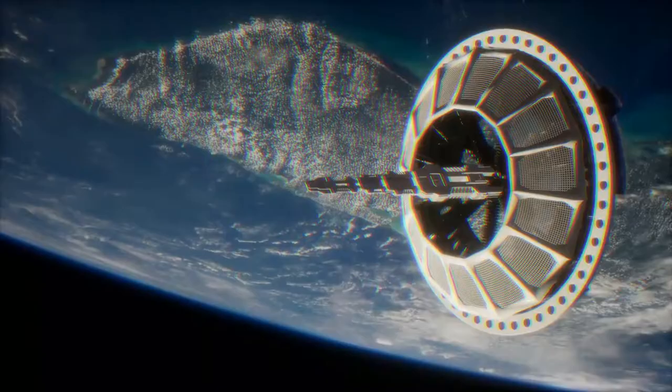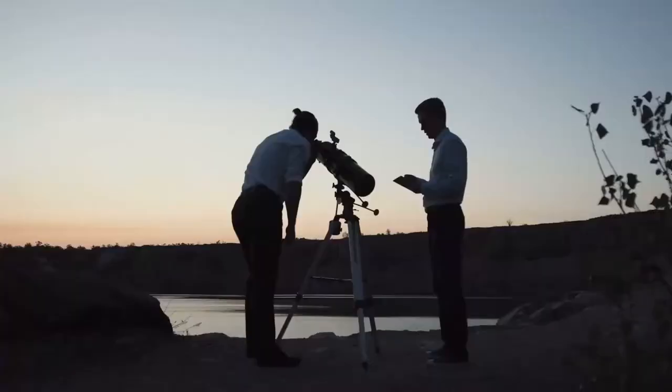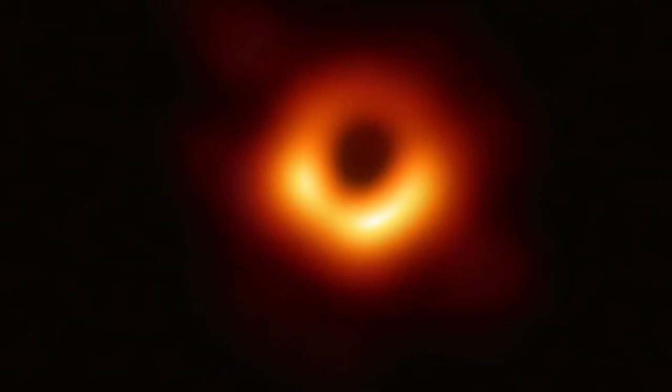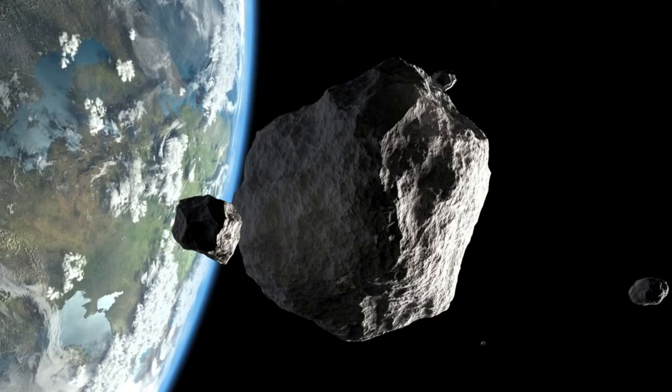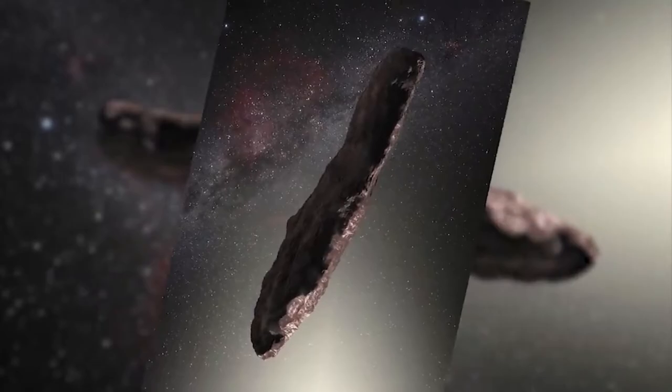Thanks to spectra from the Hale Telescope, a red tint resembling comet nuclei or Trojans was discovered on October 25th. Higher signal-to-noise spectra collected by the 4.2-meter William Herschel Telescope showed the object appeared featureless and tinted red, like Kuiper Belt objects. The following night, spectra captured with the 8.2-meter Very Large Telescope showed activity extending into near-infrared wavelengths, and were compared to those of D-type asteroids. Rather than spinning around its axis, 'Oumuamua appeared to be tumbling, which would explain the different rotation periods recorded.